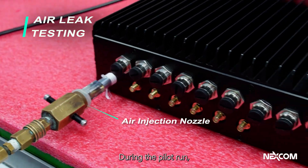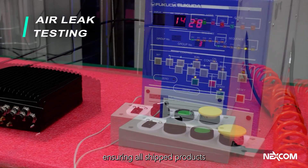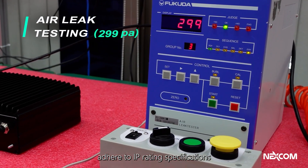During the pilot run, we use air tightness testers to perform waterproof testing, ensuring all shipped products adhere to IP rating specifications.